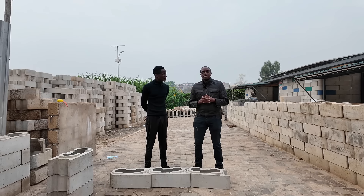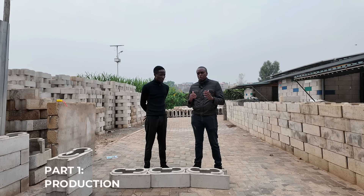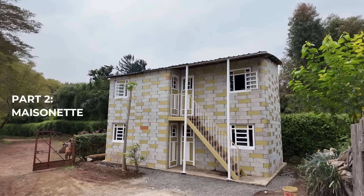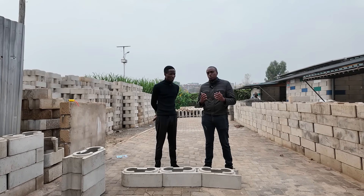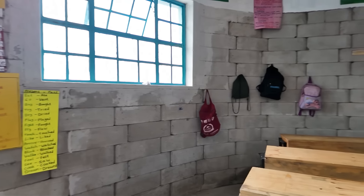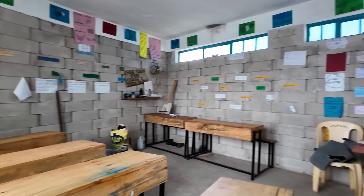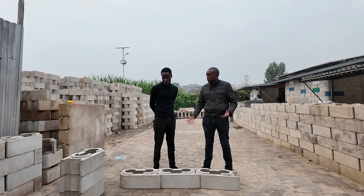For you viewers, this is going to be a four-part video series. This is part one, where we'll primarily talk about the production process of the Twist Blocks. In part two, we'll discover a residential maisonette built using the Twist Blocks. In part three, we'll discover two multi-story schools also built using the same technology. And in the final part, we'll showcase an upcoming project to be built using the Twist Blocks. So for now, Sam, kindly tell us the features of the Twist Blocks.